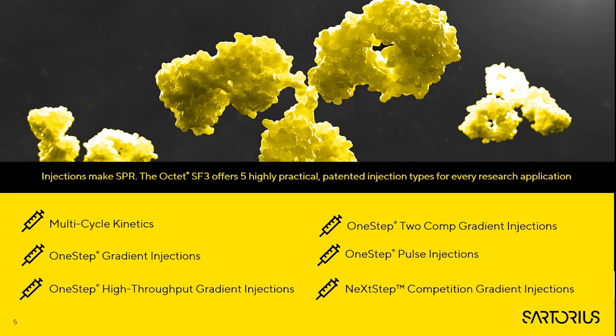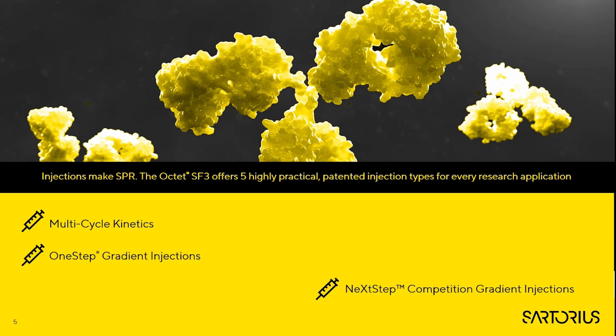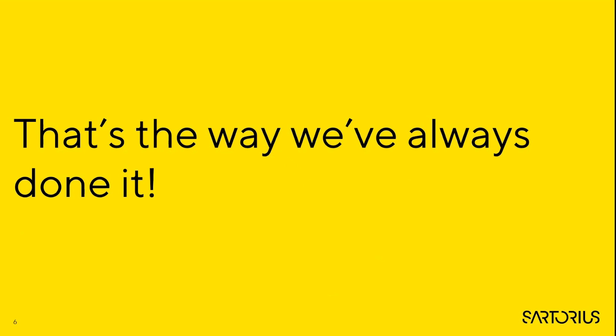The Okta SF3 is capable of multiple injection types which allow the user to assess many different attributes for their samples, but today's presentation will focus on three key types: the current industry standard multi-cycle kinetics (MCK); One Step gradient injections which eliminate the need for multiple analyte concentrations, reduce surface regeneration injections, and significantly reduce assay development time; and Next Step injections which are gradient injections that allow for highly accurate competition assays.